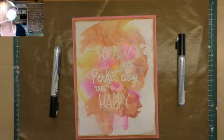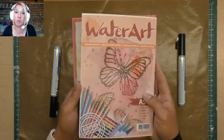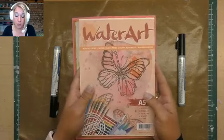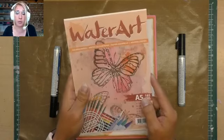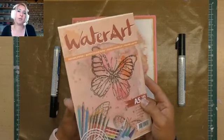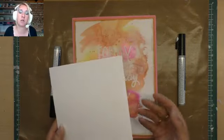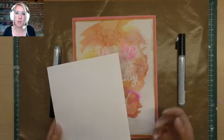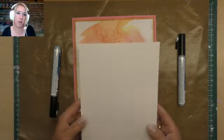Ik ga werken met water, dus ik heb aquarelpapier nodig. Ik gebruik Waterart, de gewone 185 grams. We hebben ook een dikkere variant van 300 grams. Als je echt met heel veel water werkt, zou je die ook kunnen gebruiken, maar ik vind de 185 grams het prettigst.